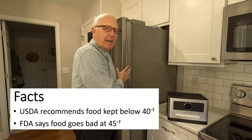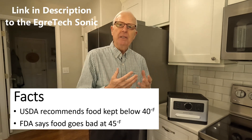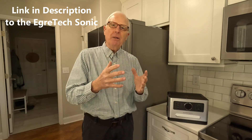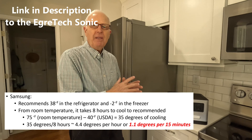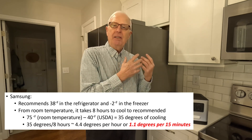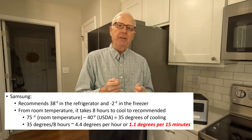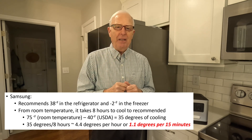The USDA recommends that you keep your food underneath 40 degrees Fahrenheit, and food becomes unsafe in your refrigerator once it hits 45 and above. In terms of cooling, Samsung says that from room temperature to 40 degrees it takes about eight hours. That means a typical fridge will reduce temperature about 4.4 degrees per hour, or 1.1 degrees per 15 minutes — remember that number because it's important.